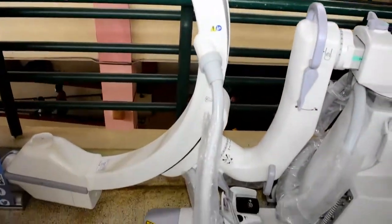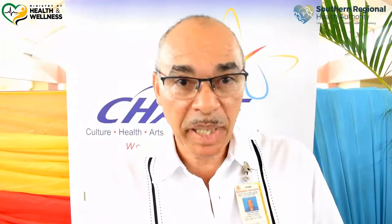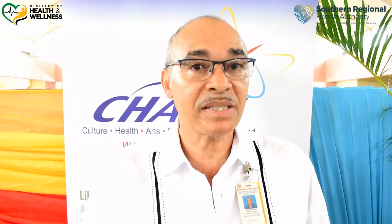This machine is like a portable X-ray machine and much more. You're able to do real-life imaging as well as static imaging, so it increases by far the number of patients that we can operate on and the type of surgeries that we can perform.